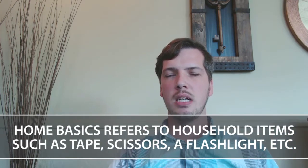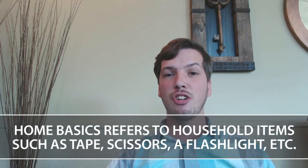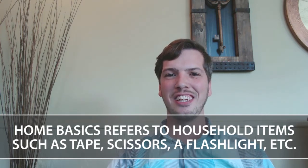Our final category is home basics. That's going to be scissors and tape, a flashlight with batteries. Make sure you have the keys to your home so you're not digging through boxes frantically looking for them in the rain. It's also going to include important papers like the change of address form so that you can start getting your mail correctly.